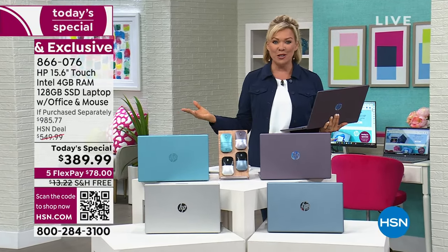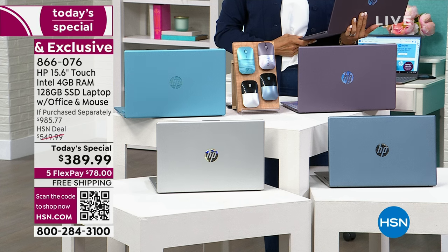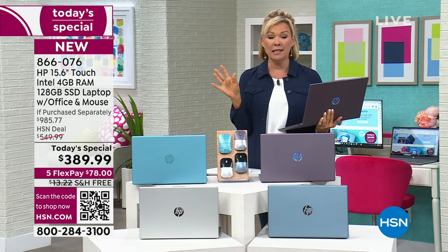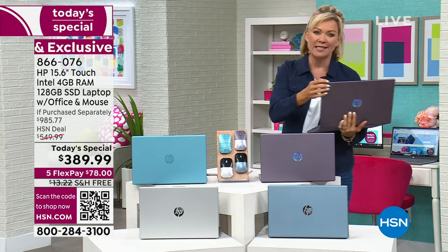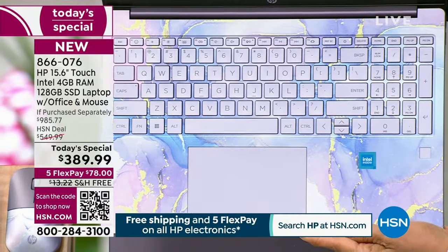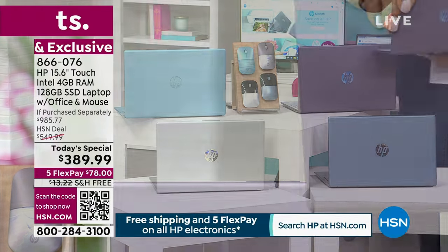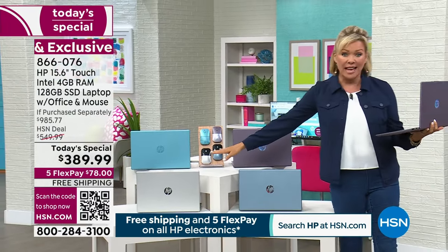I moved over here to show you these luscious colors to choose from. Everyone's realizing this is a steal of a deal. I do love the lavender — the inside is just so fantastic. This is an exclusive color at HSN you will never find in retail. It's like marble or granite on the keypad. There are only about 800 left in lavender, so this will for sure be the first to go today.